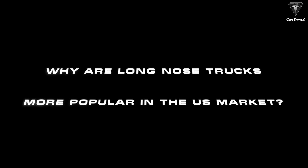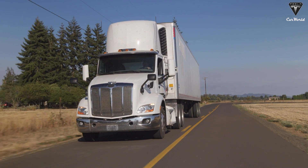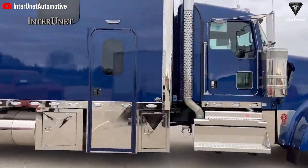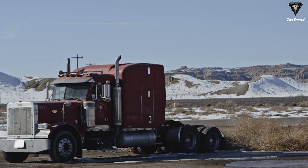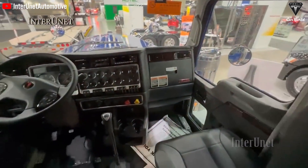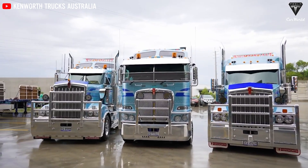Why are long-nose trucks more popular in the US market? Visibility and improved maneuverability are reasons cab-over trucks perform well in Europe, where roads are narrower. However, this isn't as significant an issue in the US, where transitioning to long-nose trucks allows drivers to have more sleeping space in the cabin, where they practically live for months on end. With a longer, wider, and lower design, it provides drivers with a driving compartment and a living space right behind the seat with features like refrigerators, microwaves, wardrobes, and even separate bathrooms.